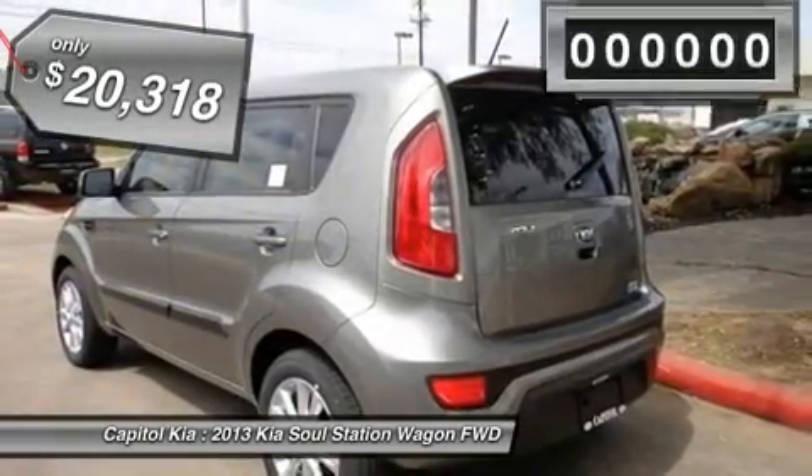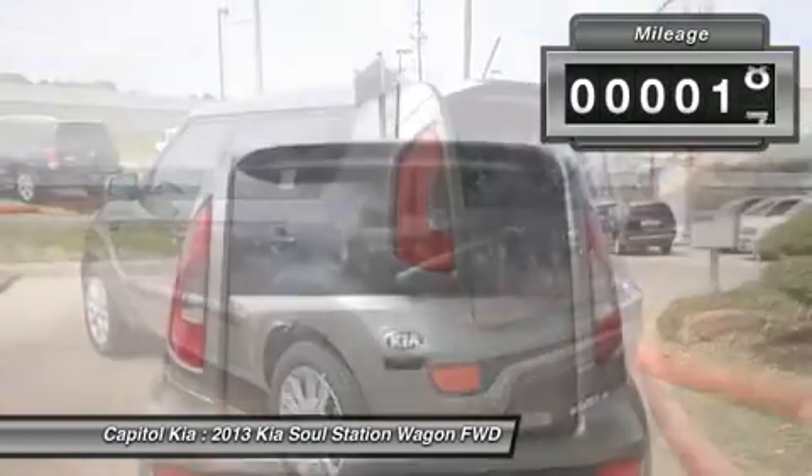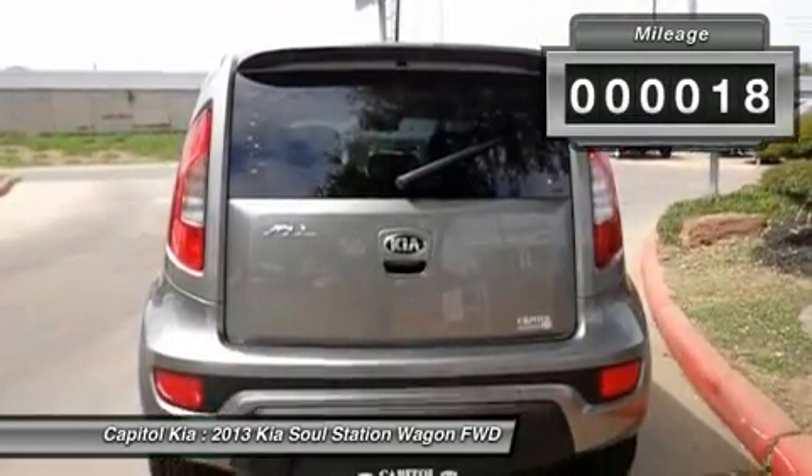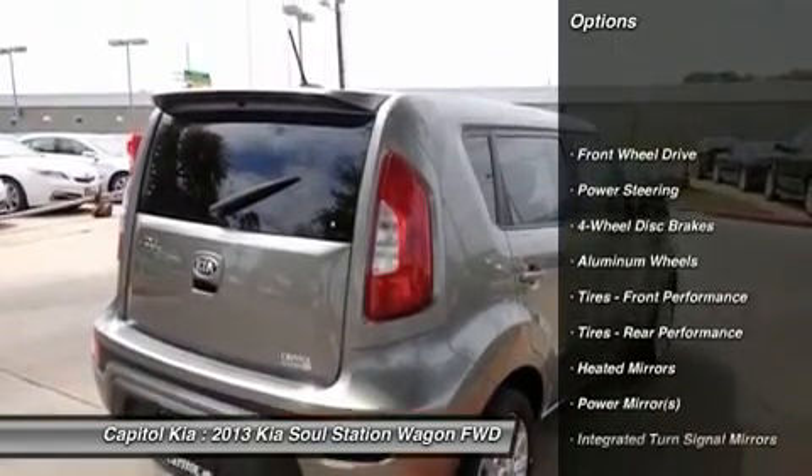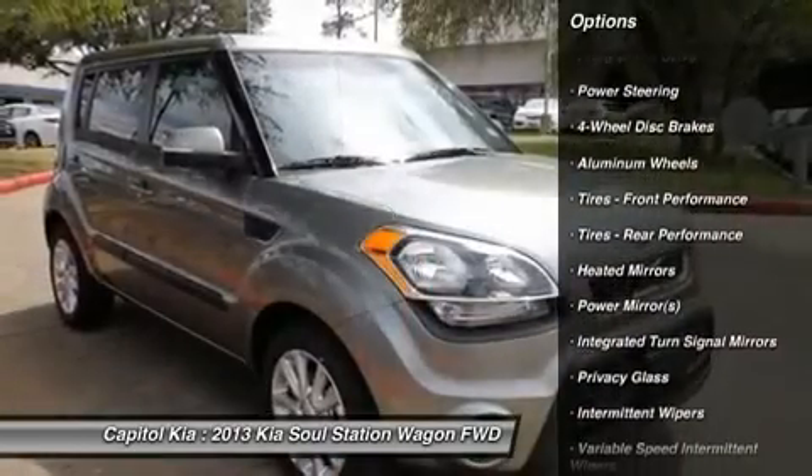The Soul 5 Dr. WGN Plus AT will provide you with everything you have always wanted in a car: quality, reliability, and character. This Kia includes cargo net (PIO),